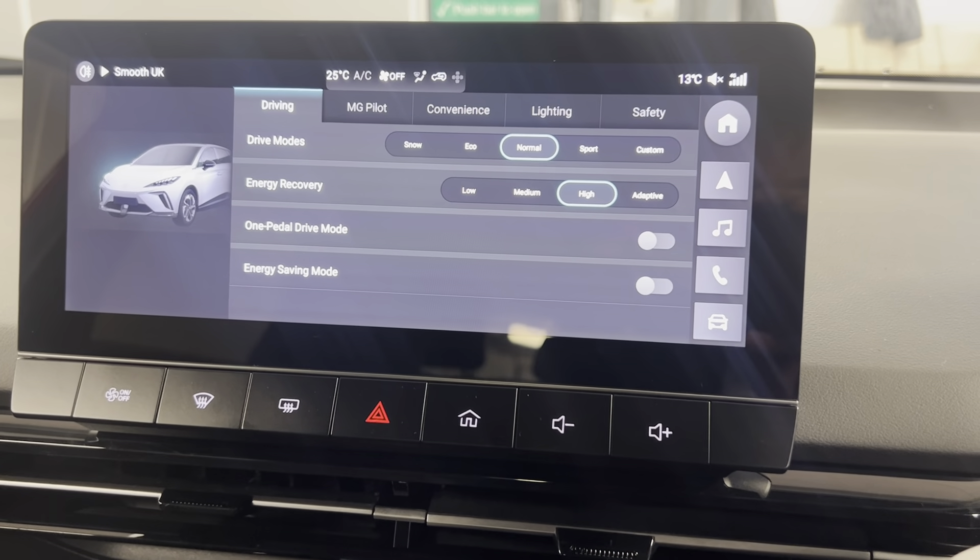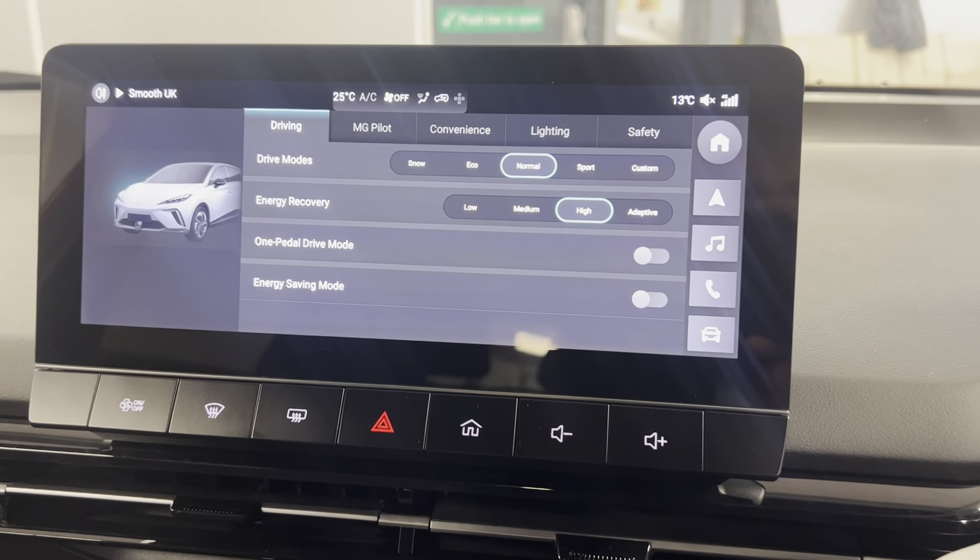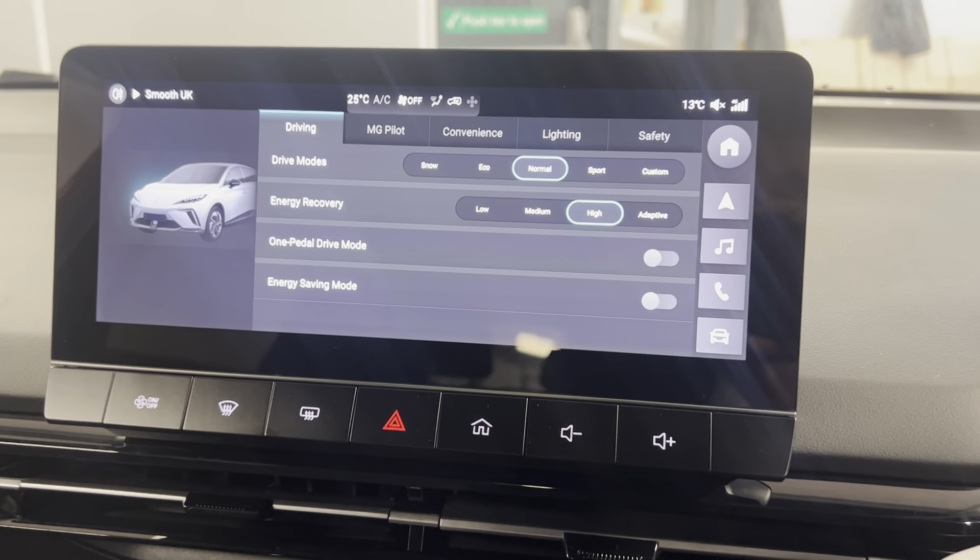You've got different driving modes: snow, eco, normal, sport, and custom, along with different energy recovery modes — low, medium, high, and adaptive.